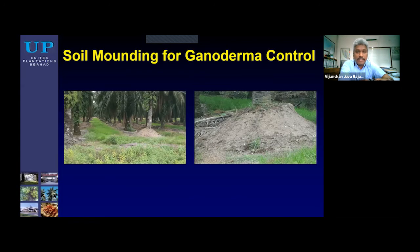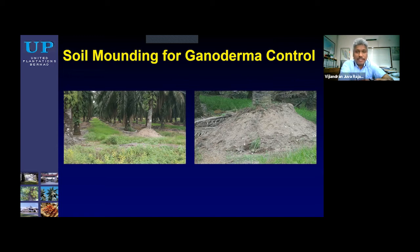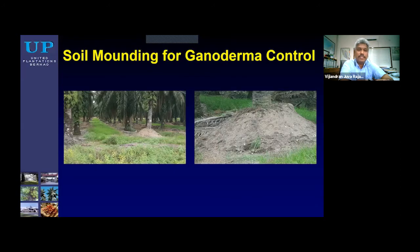We also studied Ulubunam estate, which has a very clayey marine clay soil, and we saw almost similar results: nitrogen and potassium losses were generally lower with the use of compound fertilizers. So generally, we can also look into fertilizer source selection to reduce nutrient losses.